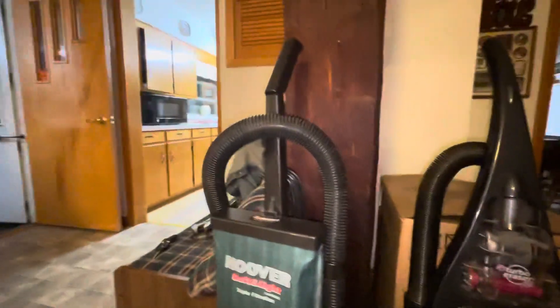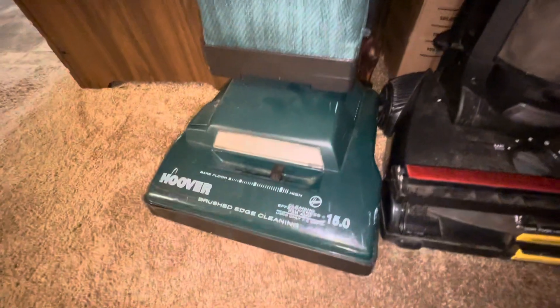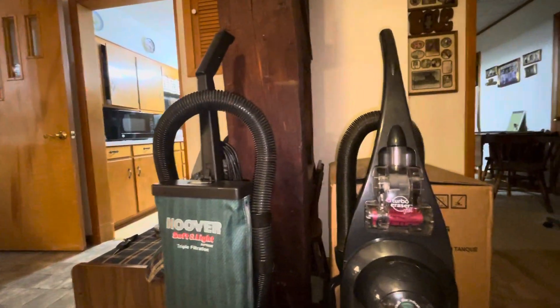It needs a new brush roll and a handle release, but this here is the real gem that we found — and both are from the trash. This thing is like brand new. There's barely any scuffs on her, the hose is in almost perfect condition, brush roll is perfect, just needs a little quick cleaning, and she sounds amazing. Very, very lucky find on that end.